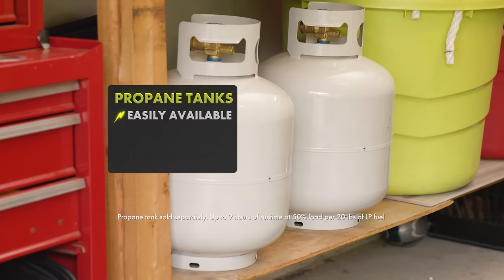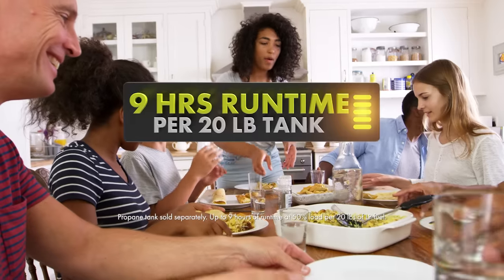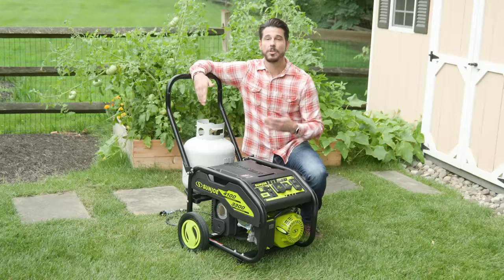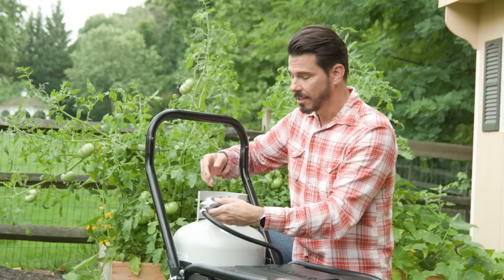But propane tanks are easily available, safe to store, and have a shelf life of up to 10 years. Just one tank gives you up to 9 hours of run time. You can keep a tank ready with easy onboard storage — just connect the hose like on your barbecue.